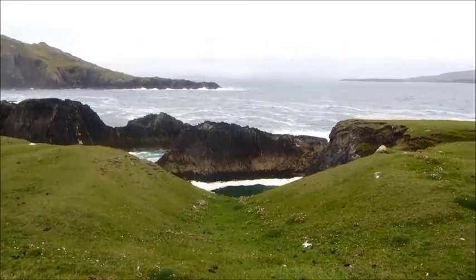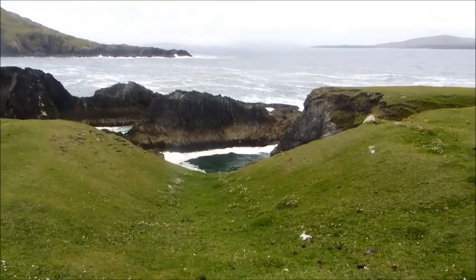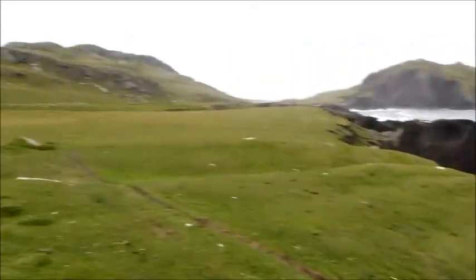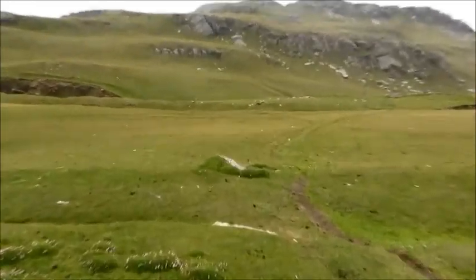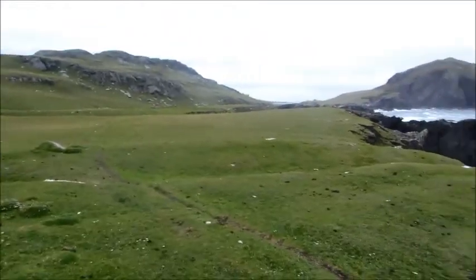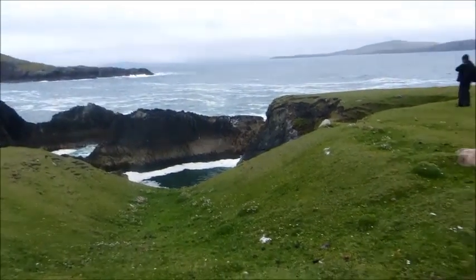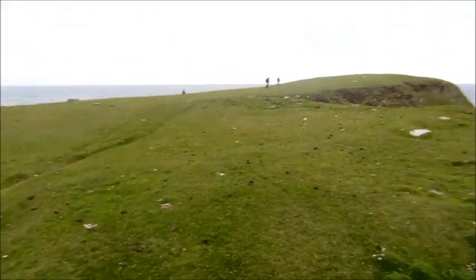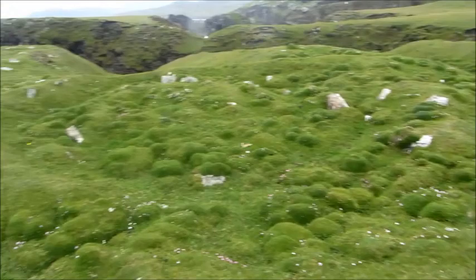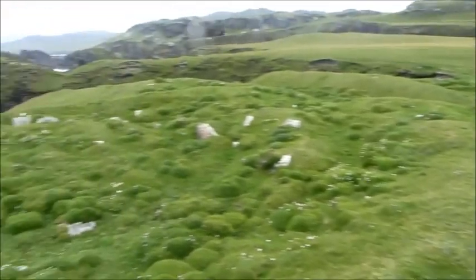We've made it round to Dun Kilmore, which is a wonderful promontory fort — allegedly the largest, or one of the largest, in the whole country. The promontory has a large internal area. Over there you can see a monastic enclosure — this is an early Christian monastery. And then as we come out here with the ditch, the internal ditch separating off this promontory, you can see the ditch continues over there with this really strange building that may be a gatehouse, a tower, or some part of the entrance.